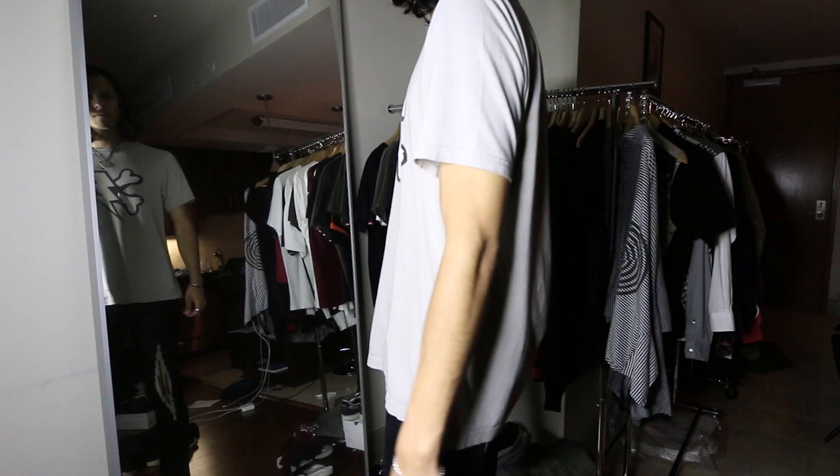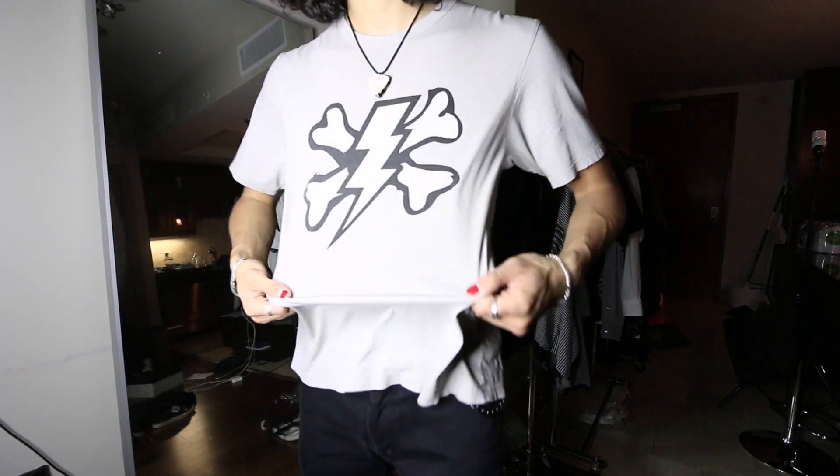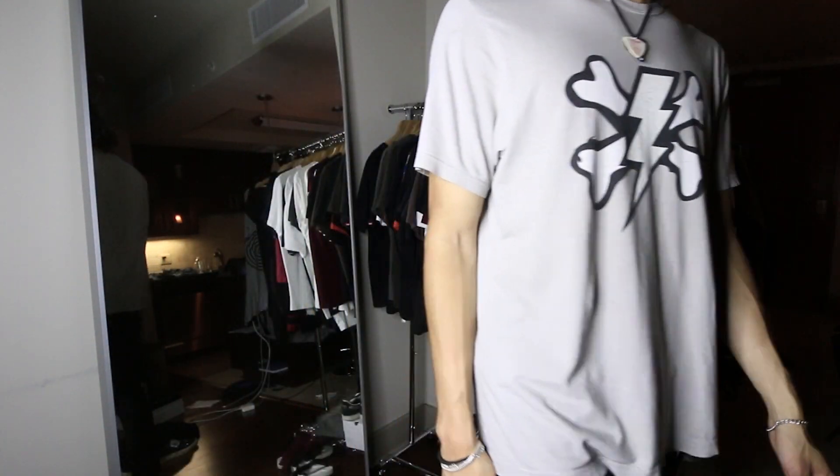Next up, I got an Undercover t-shirt. This is from the Chaotic Discord collection — it's like one of their logos, a thunderbolt and crossbones. It's actually really hard to come across this exact colorway; it's super muted, pretty much just a gray t-shirt with different hues. I've had a couple of other colorways in the past, but this one really stuck out to me and the way it fit me made me want to keep it. It's a size 3, kind of in between a medium and a large, really soft and lightweight.